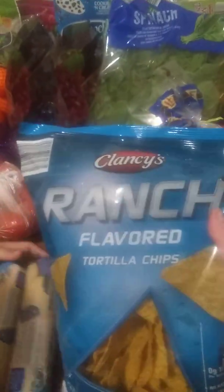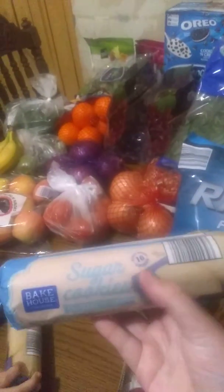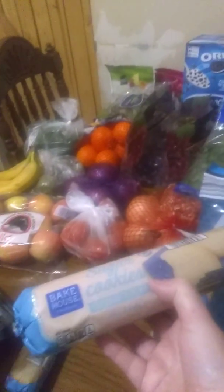We got these Oreos — I'll show you those when I go on the other side. We got a garden salad, a bag of spinach, these jellies because my baby's not feeling good and this is the only thing she can keep down, some hamburger buns, some ranch flavored tortilla chips — I like these — two of those. And we got two sugar cookies. These were $1.99 but they were marked down to $0.99 for Christmas.